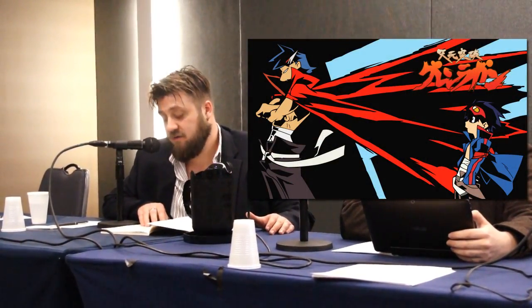His art style really shows through in Gurren Lagann. He actually drew all the commercial eye-catches during the commercial breaks — he drew all of those.